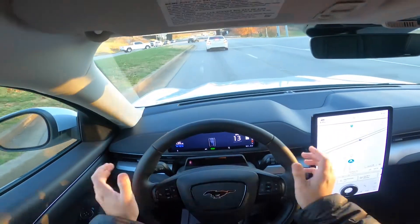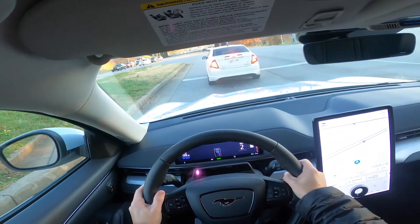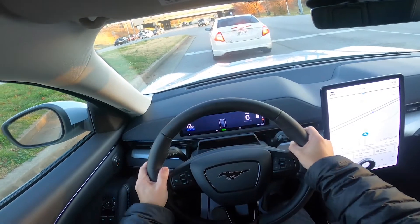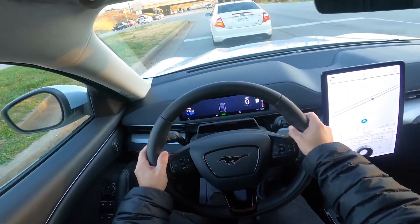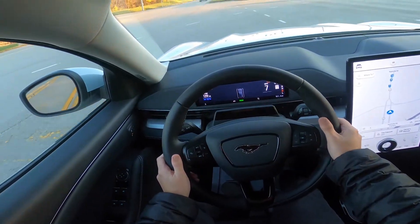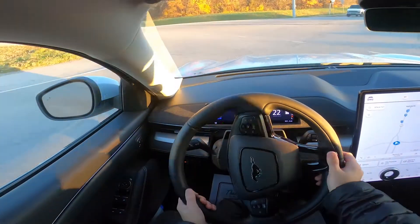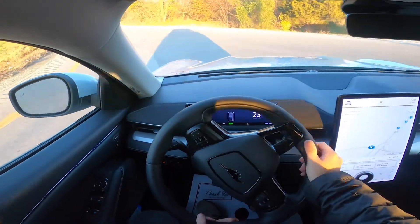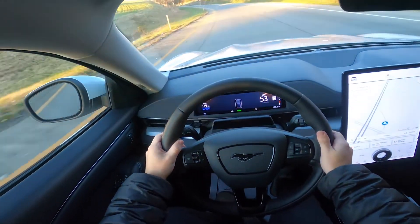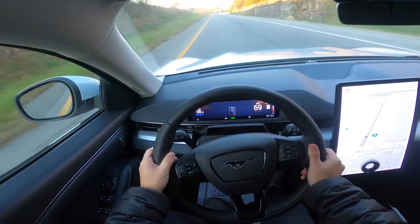When we get on the interstate, we're going to hop on I-65, which is going to be included in the map area for Blue Cruise. We'll get up to speed here on the interstate and take you all for a quick hands-free test drive.